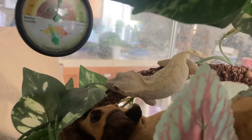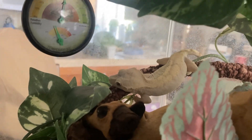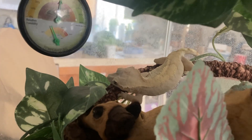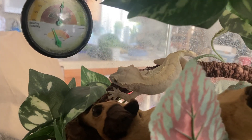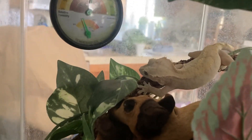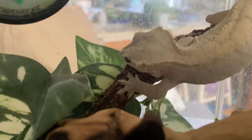The biggest requirement for them, if you live where we do in central California, is their temperature and humidity. Anything over about 82 degrees and they get super stressed out. If they get to 86 or 88 degrees it can actually kill them.